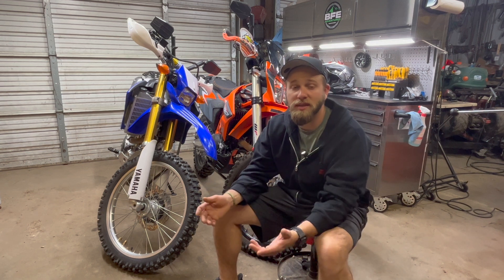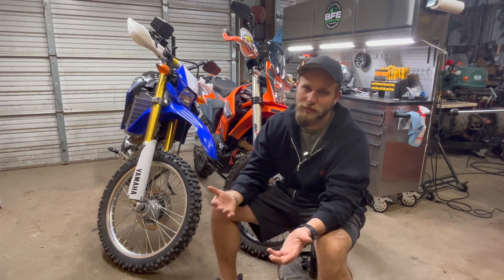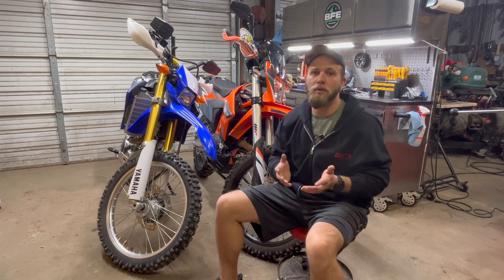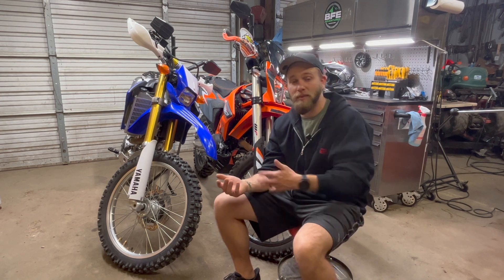Alright, guys. As you know, if you've followed our channel at all, most of the stuff that we talk about is adventure bikes, because we do adventure bike tours and adventure bike trainings. One thing that we've noticed over the years is people like to do dual sports — typically, people in adventure riding also do dual sports stuff around town or around their house. We are going to slowly transition some of our content into that kind of stuff, because we also have experience in this realm.